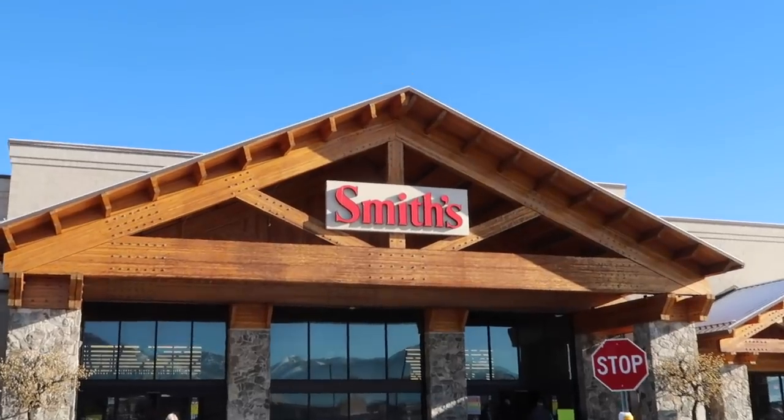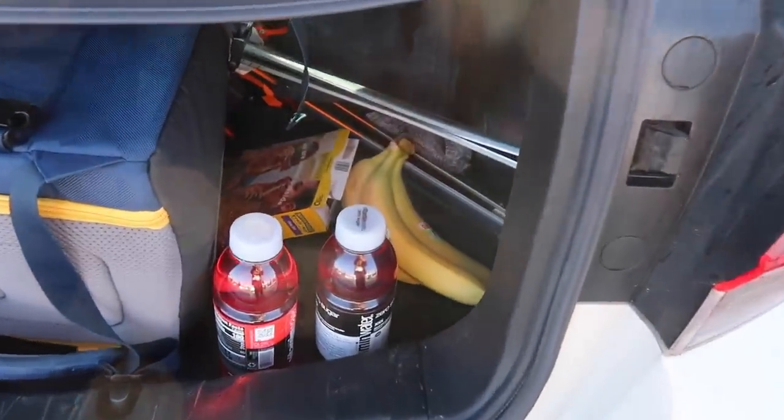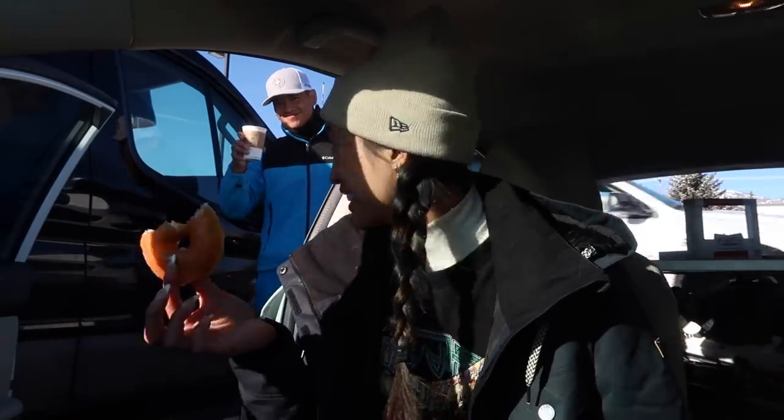We just took a stop at the grocery store. There's a Smith's. We just got like the very basic things: some waters, vitamin waters, a little bit of food to hold us over before we go skiing. So we have Krispy Kreme donuts, black coffee, banana. We also got bars for later. A good start to the day — this is hitting.